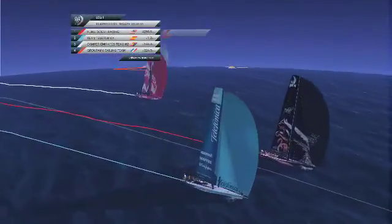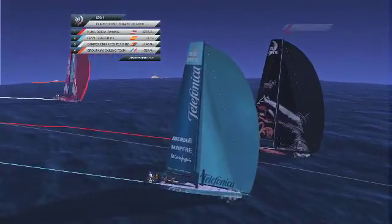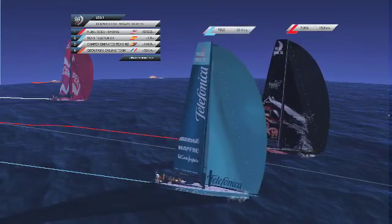Leading that charge south are both Puma and Telefonica, neck and neck, matching 20-knot boat speeds.